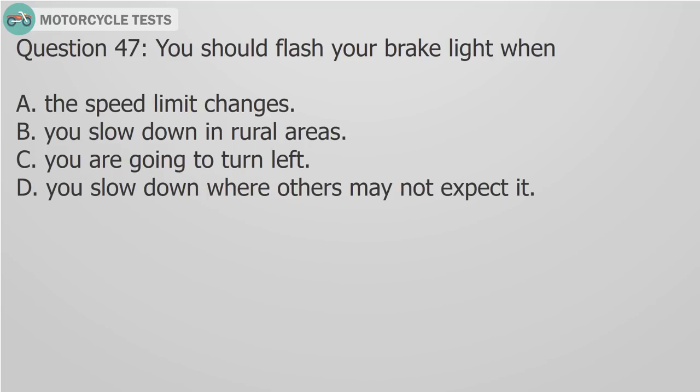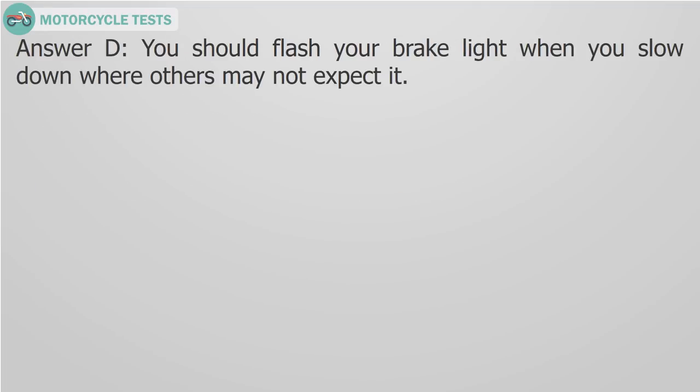Question 47: You should flash your brake light when you slow down where others may not expect it. A) The speed limit changes, B) You slow down in rural areas, C) You are going to turn left, D) You slow down where others may not expect it. Answer D: You should flash your brake light when you slow down where others may not expect it.